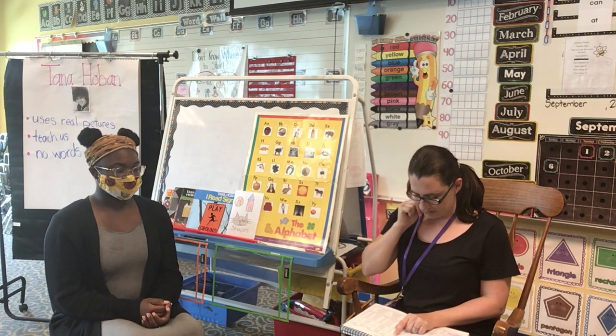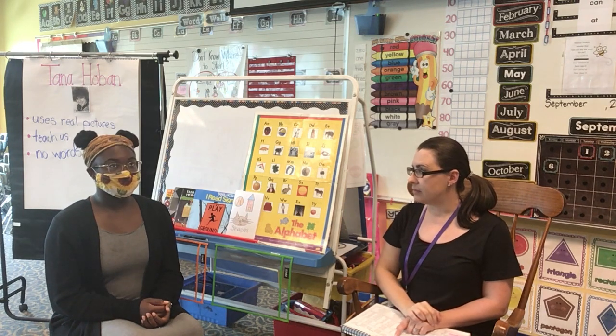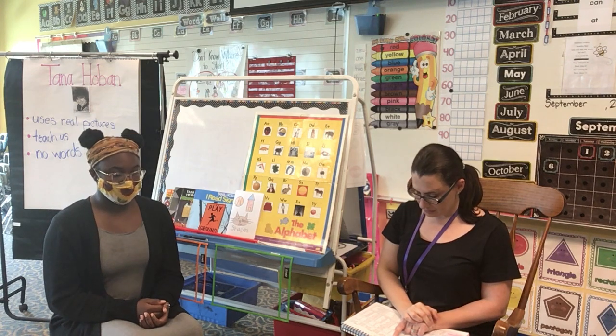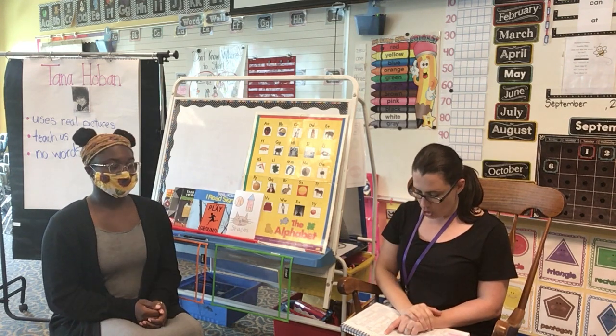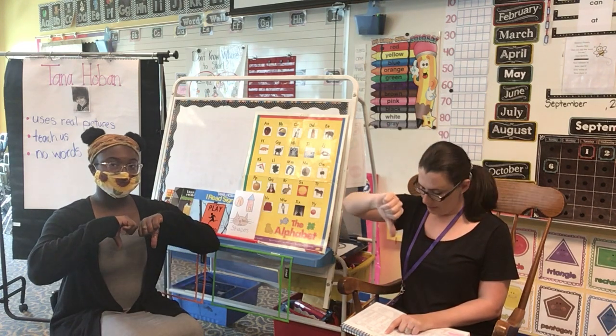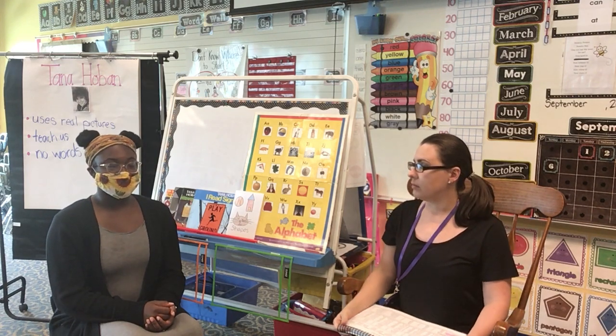Let's keep listening for words that have the same sound at the end. Life, lid. Life, lid. Much, such. Much, such. Hot, home. Hot, home. No, they don't rhyme. One more. Dry, fly. Dry, fly.